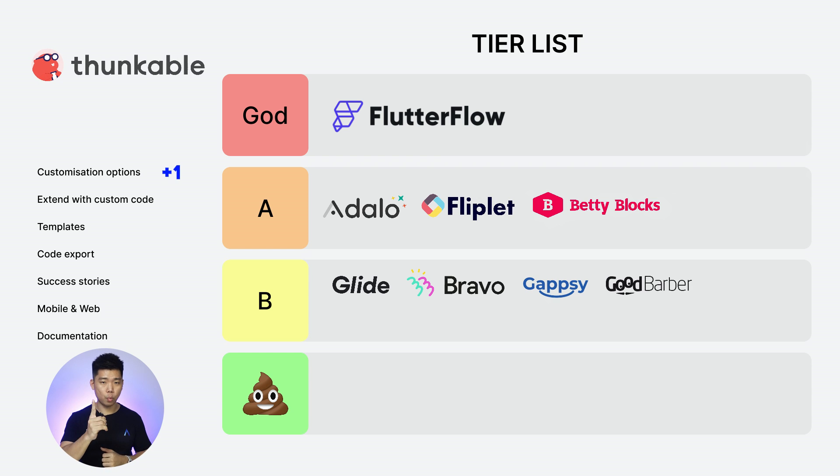Next: Thunkable. Customization options: 1. Extend with custom code: 0. Templates: 2. Code export: 0. Success stories: 1. Web and mobile: 2. Documentation: 2. I should add that the templates aren't official Thunkable templates, but they are part of the official Thunkable initiative to get users to share resources. Total score: 8. B tier.